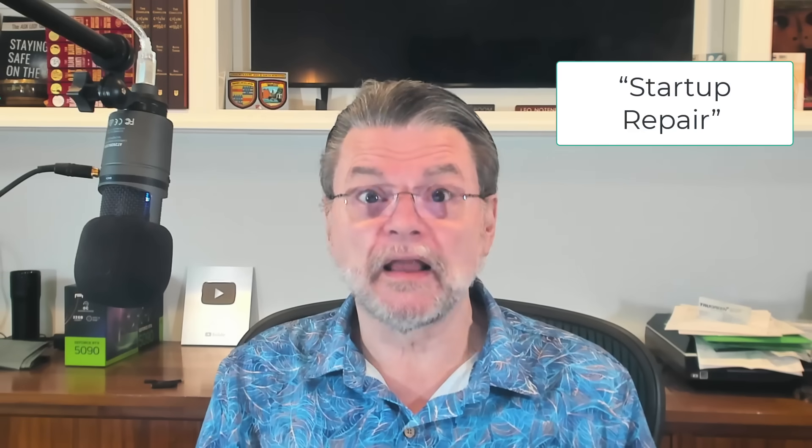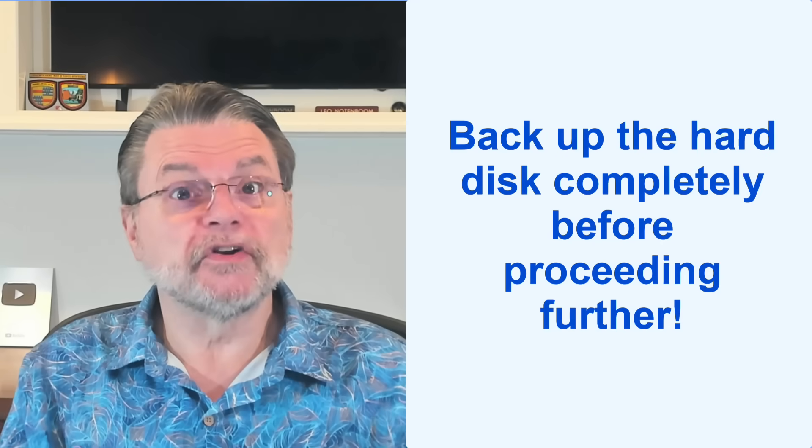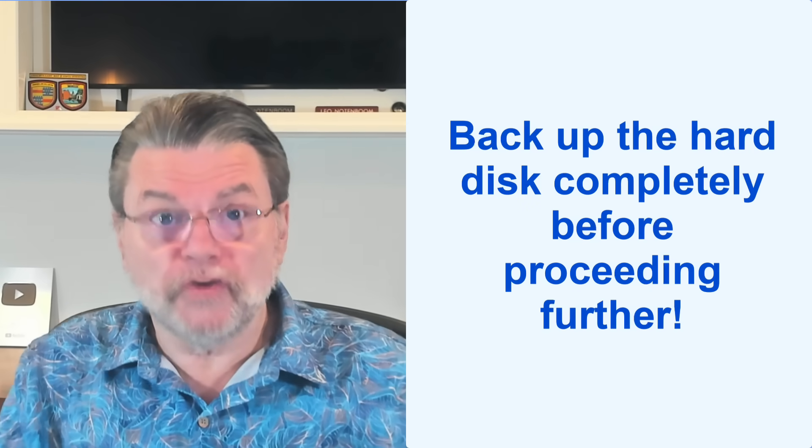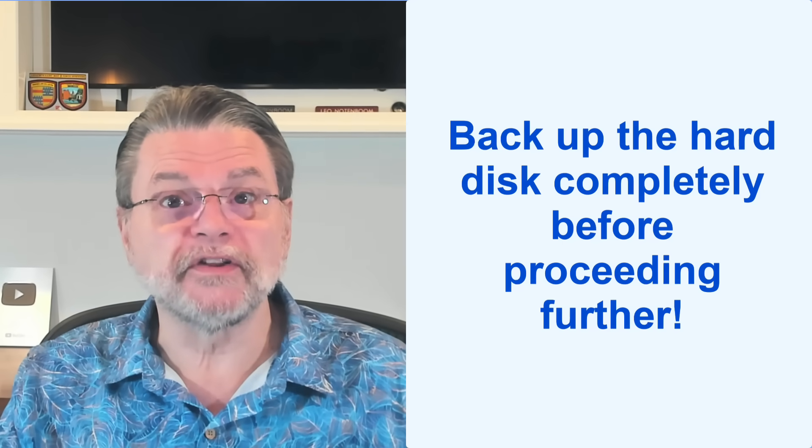Then what? What happens next depends on so many things. Without knowing more about the machine and its history and whether there are other symptoms, I might proceed as follows. First, I'd probably try a startup repair from either the recovery media or from Windows installation media — it could very well be a simple startup problem, and we could get lucky. Failing that, and knowing that you don't have a backup, at this point I would come to a complete halt and back up the hard disk completely before proceeding further. You could typically boot from backup software's emergency disk to perform the backup. The additional steps I'm about to talk about could further damage data, and I want you to capture and save what you have before you move on. Also, the act of attempting a backup may give us some more information about what kind of failure we're looking at.